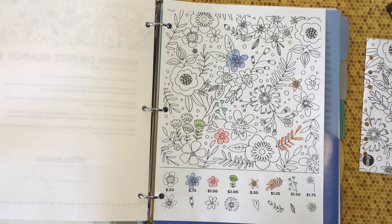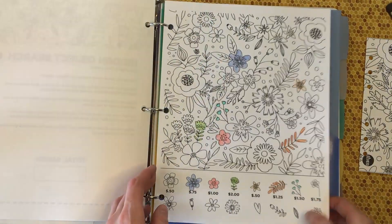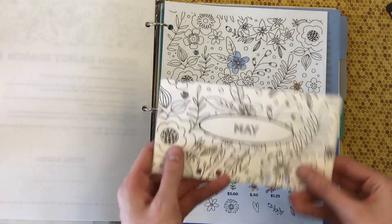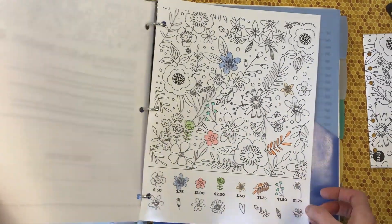I'm going to be that person and do this super simple math on a calculator just to make sure I colored in the right ones. $1.50 — $7.00. Perfect, okay, so we have all those colored in. This one is done and ready. I might go and color in the envelope later on, we'll see.